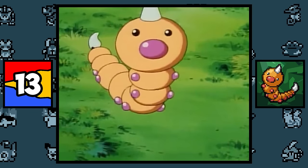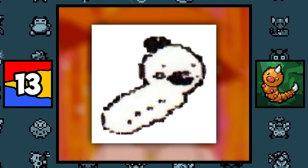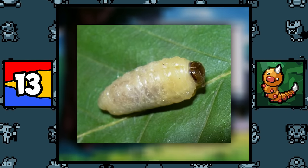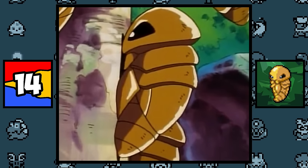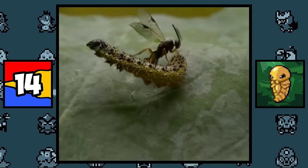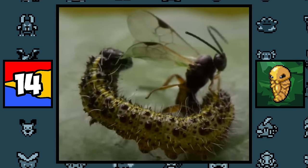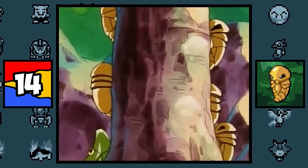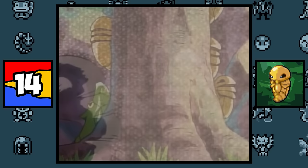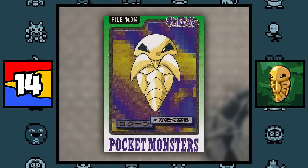Weedle is based on a Wasp Larva, and it becomes more obvious through its beta design where it's wearing a black top hat, which is probably based on that little black spot on top of the larva's head. Kakuna is pretty messed up, because it is based on the Parasitoid Wasp Cocoon, a type of wasp that lays their eggs inside the body of a living insect. So basically every Kakuna is actually a hollow shell of another Pokémon still alive, while the Beedrill inside is eating them from the inside out, which might explain the arms Kakuna used to have.